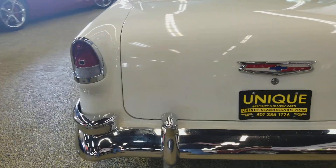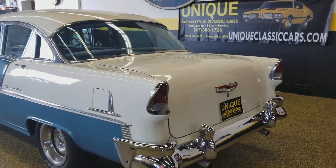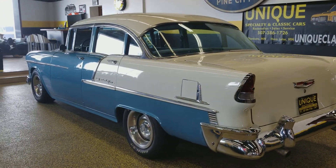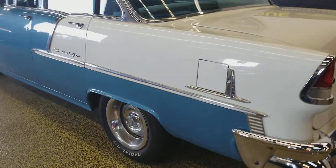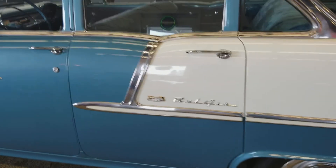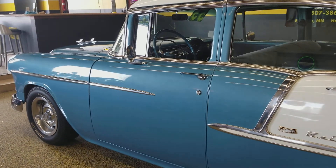I mentioned those underside pictures — you can see those at uniqueclassiccars.com, including the engine bay, interior underside, and trunk. The trunk also seems to be very original. I think there's a lot of original sheet metal on this car; I don't think it's had a lot of filler used on it. The car obviously spent a lot of its time down in the southwest.